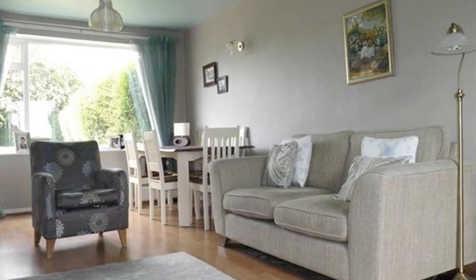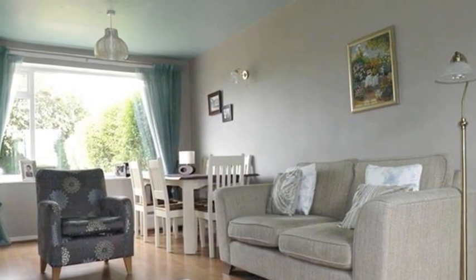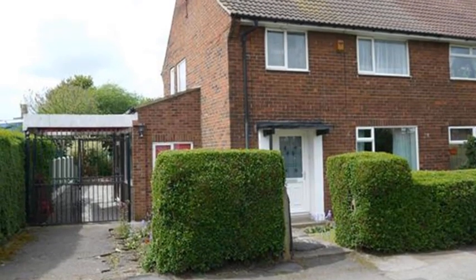Externally, the rear garden comprises a paved patio, an area of decking and a level lawn, with well-mature herbaceous flower, tree and shrub borders. For more information, please contact White Gates today.